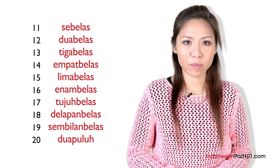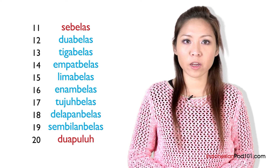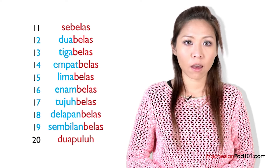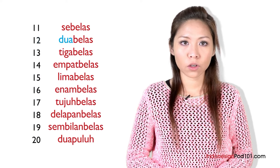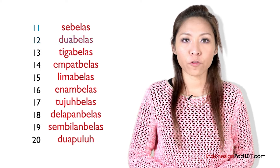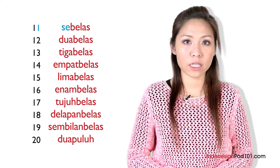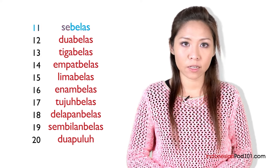These numbers may seem harder to remember, but twelve to nineteen are just made up of the numbers we learned from the last lesson, and the word belas — tens. For example, dua means two, so dua belas means twelve. But for eleven, we use the prefix se instead of satu, then add the word belas at the end — sebelas.